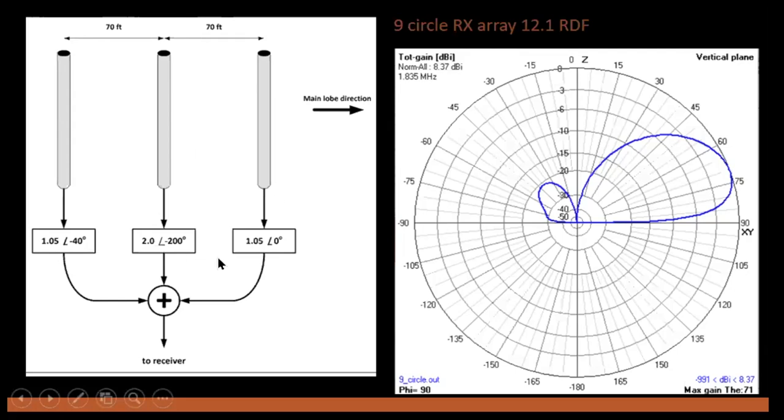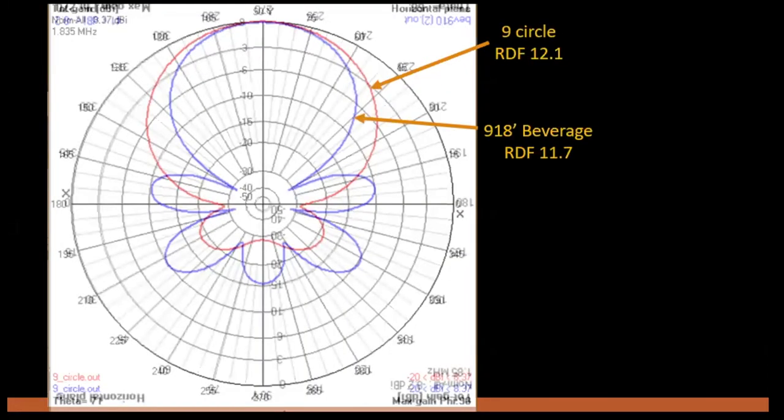John did the modeling and sorted out the optimum phase and amplitudes on the three elements to develop this excellent pattern. Here it is compared — the nine-circle in red versus a single beverage wire. The RDF values are basically equal; you could argue the nine-circle is slightly better, but they're close. The real benefit is a more enhanced beam width on the front, and the nine-circle achieves that with really excellent control of the rearward lobes. Think of it as having eight 900-foot beverages all within a 120-foot circle — pretty effective.